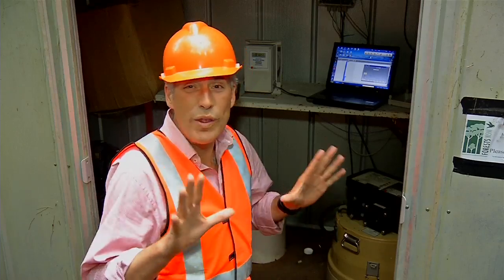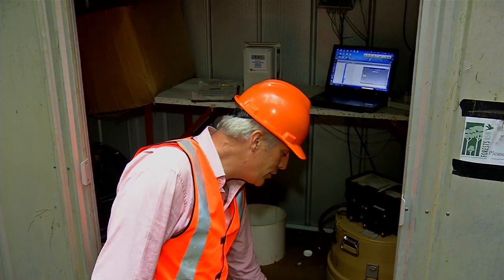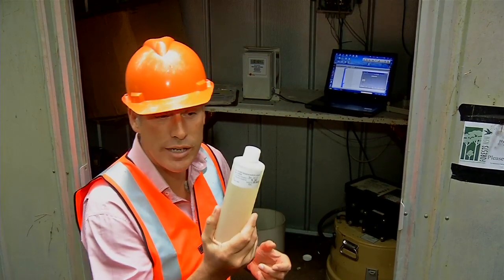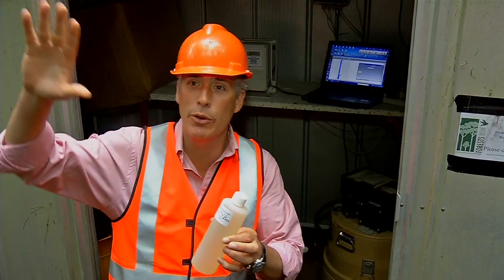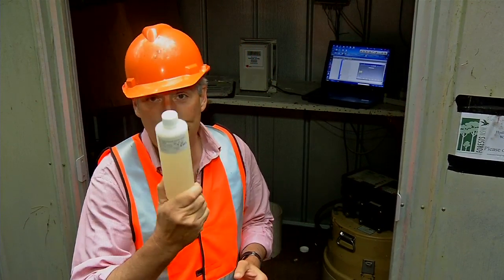As well as all that mass of data, they actually do take physical water samples, which are taken from this site, then refrigerated, then transported further north, where they are further analysed.